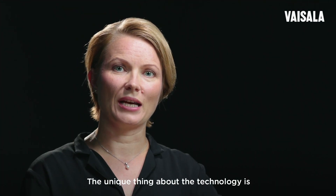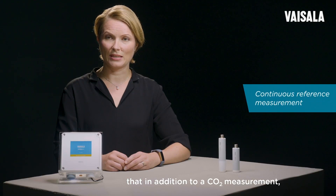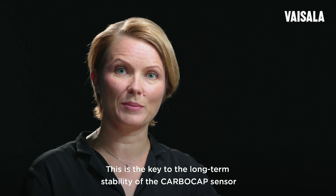The unique thing about the technology is that in addition to a CO2 measurement there is a continuous reference measurement. This is the key to the long-term stability of the Carbocap sensor.